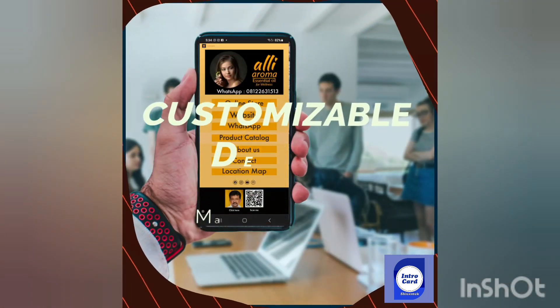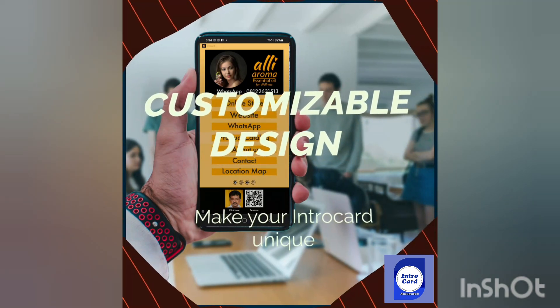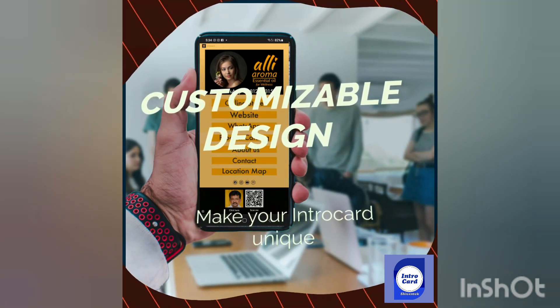With IntroCard, you can customize the design to match your brand. Choose from a variety of templates and colors to make your IntroCard unique.